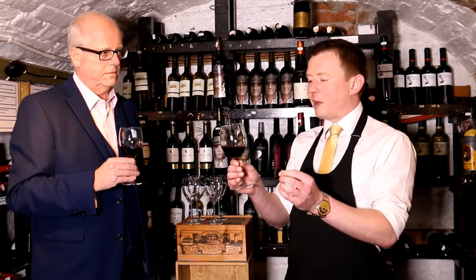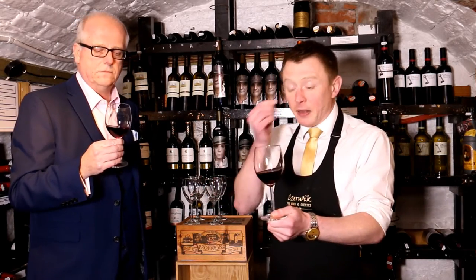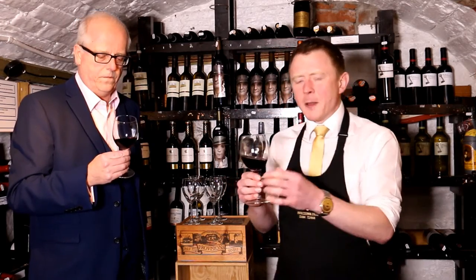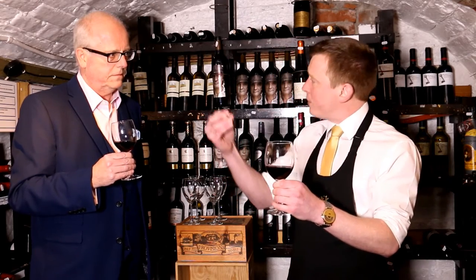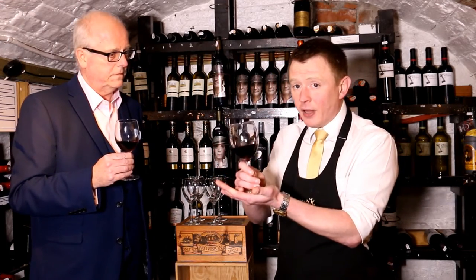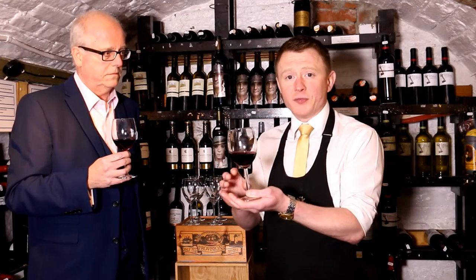Letting the wine breathe tones the tannins down. Now, tannins in red wine are basically that dry edge that you feel on your teeth and around your gums. And all that comes from is the grape skin. If you were to squeeze a white grape and a red grape, it's still the same colour juice that comes out. To make a red wine, they leave the skin and the juice together, and the skin imparts the flavour. When making a rosé, they leave the skin in for just a shorter amount of time to get that pink hue, then take the juice off.